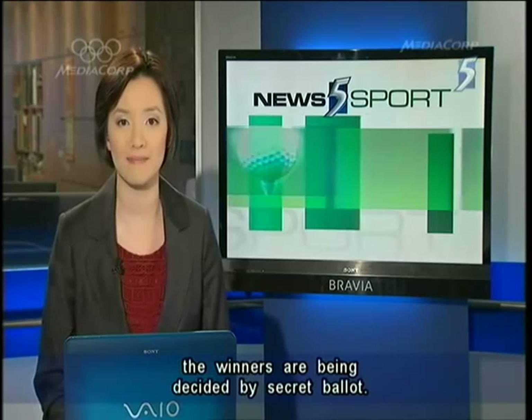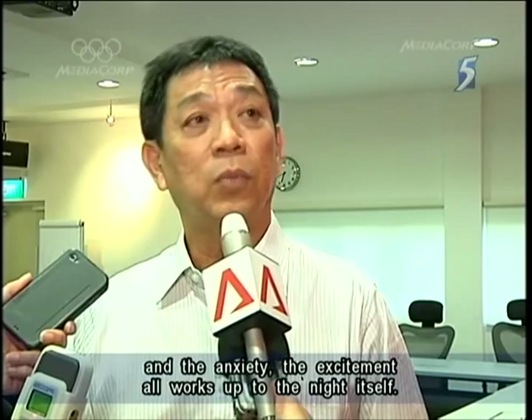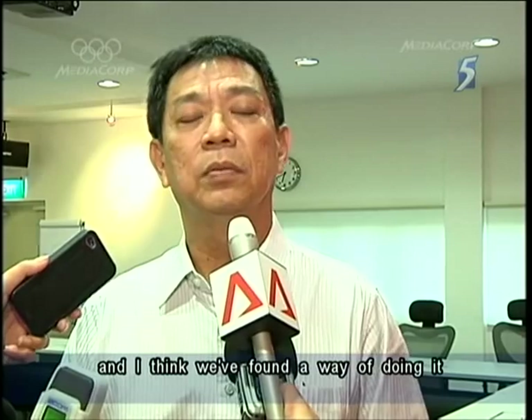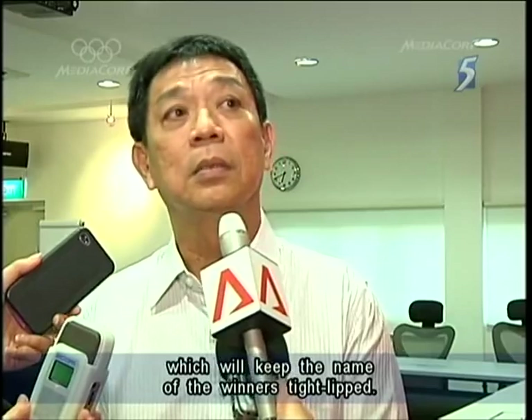The Singapore Sports Awards will be given out on the 29th of May and for the first time, the winners are being decided by secret ballot. It heightens the whole sports award when you have this mystery and the anxiety — the excitement all works out to the night itself. The organizers thought about how best to do it and found a way of doing it which will keep the names of the winners tightly sealed.